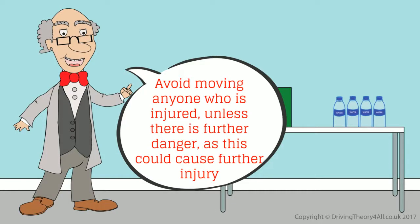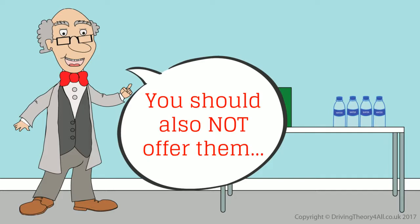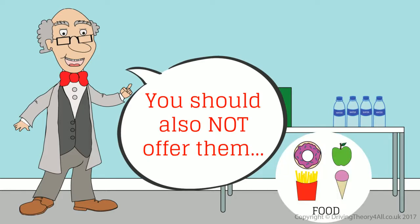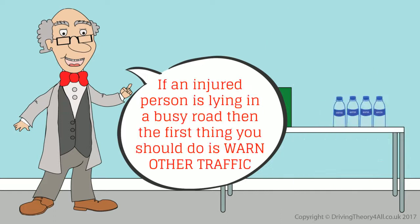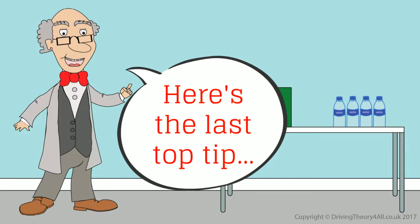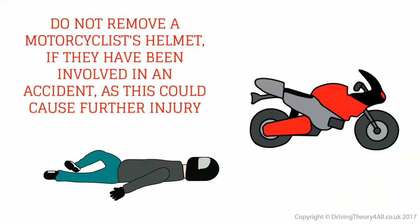Avoid moving anyone who is injured unless there is further danger, as this could cause further injury. You should also not offer them food, drink, or a cigarette. If an injured person is lying in a busy road, the first thing you should do is warn other traffic. Do not remove a motorcyclist's helmet if they have been involved in an accident, as this could cause further injury.